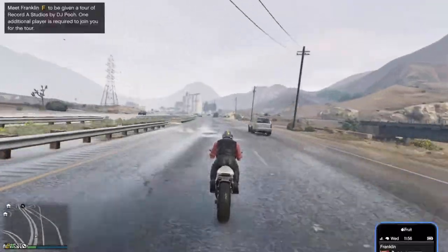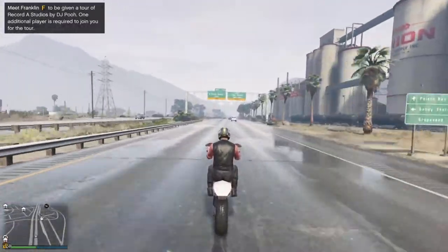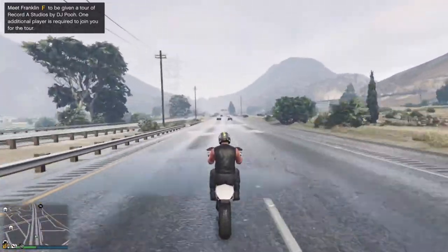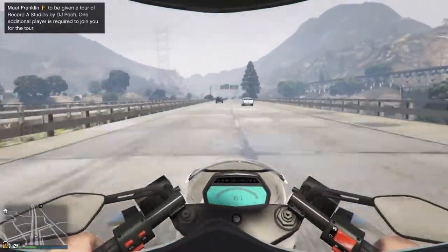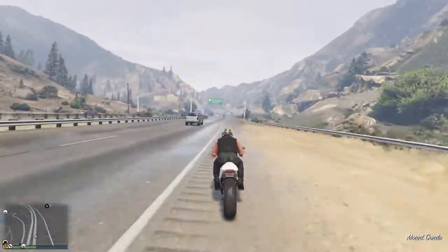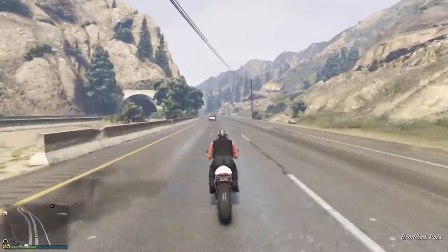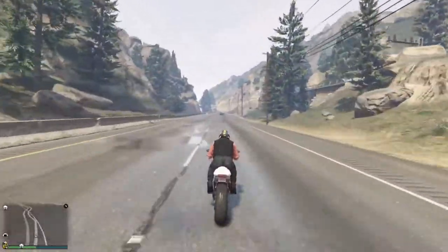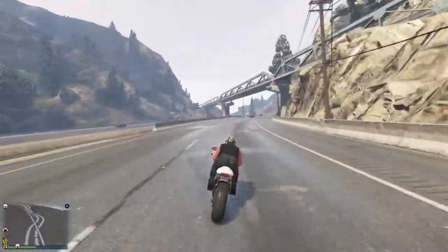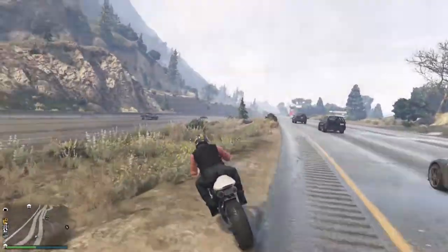A lot of bikes can barely pop up wheelies and this thing just holds it with no issues at all. This might be one of the fastest bikes in the game after this update. Look at that - 160, 170 - 171 miles an hour in a wheelie! That is absolutely crazy. 1.9 million and it's cheaper than the Shinobi. I'm going to do a flat ground speed run without a wheelie - I'd guess probably around 120 mph without it.